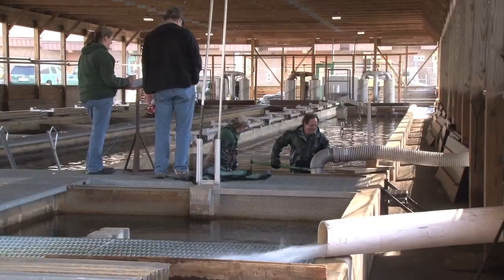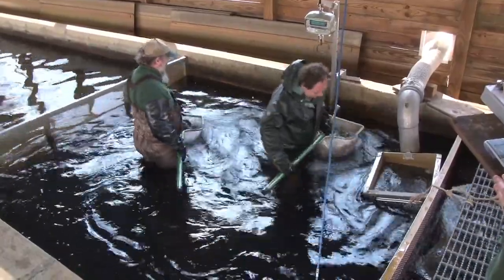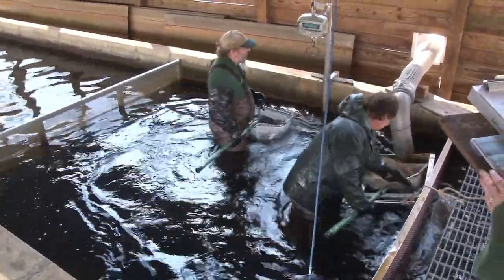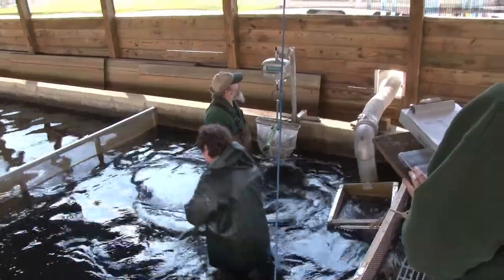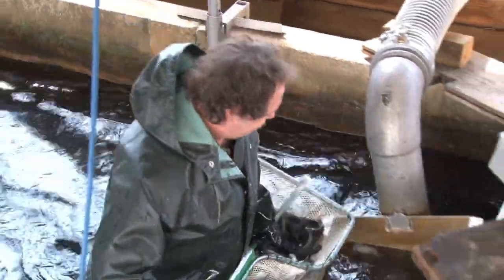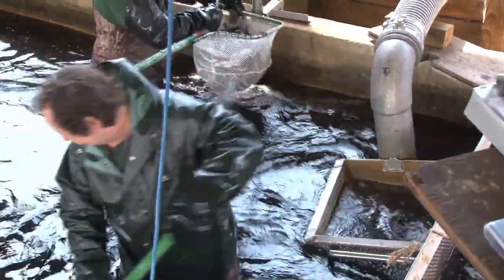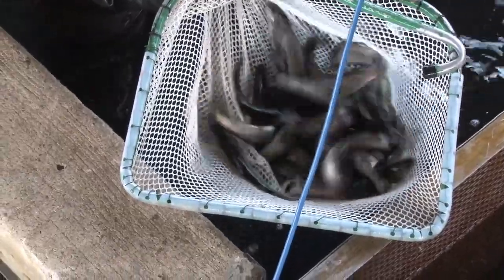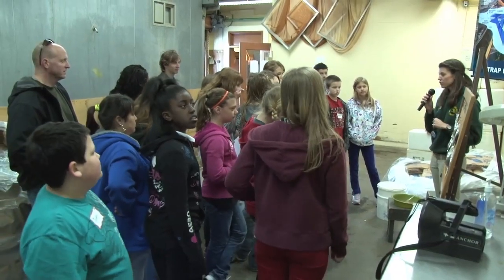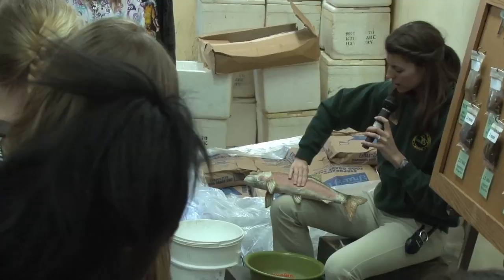When you see hundreds and thousands of young fish in so many different stages of life, and watch as tankers are filled with these fish to head out to different parts of the state, the main question is just how many of these fish survive. It varies — for walleye spring fingerlings, about 10% will survive to adult age, ready to spawn. For salmon, probably between 5 and 15%, and that's going to vary a lot depending on what's happening in the wild — disease, an imbalance of predator and prey — but that's just an approximation.